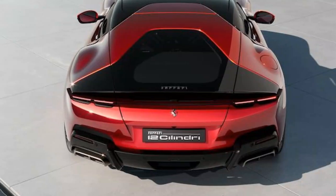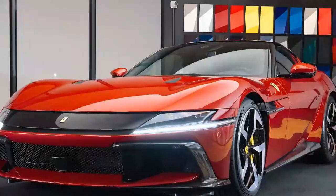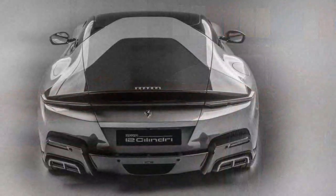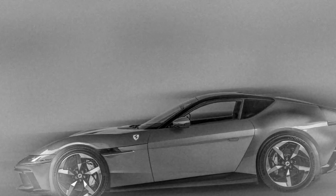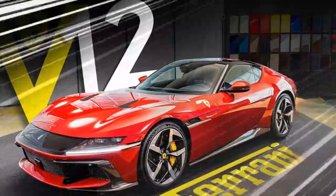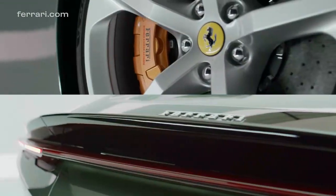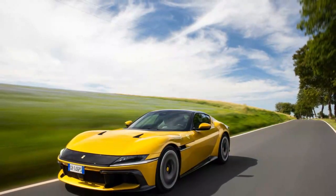The 2025 Ferrari 12 Cilindri is a tribute to Ferrari's legacy of high-performance V12 engines, delivering a thrilling driving experience. Powered by a naturally aspirated 6.5-liter V12 producing 819 horsepower at 9,250 rpm and 500 pound-feet of torque at 7,250 rpm, with a redline of 9,500 rpm, it offers incredible high-revving performance. Paired with an 8-speed dual-clutch transaxle, it delivers smooth yet lightning-quick shifts.